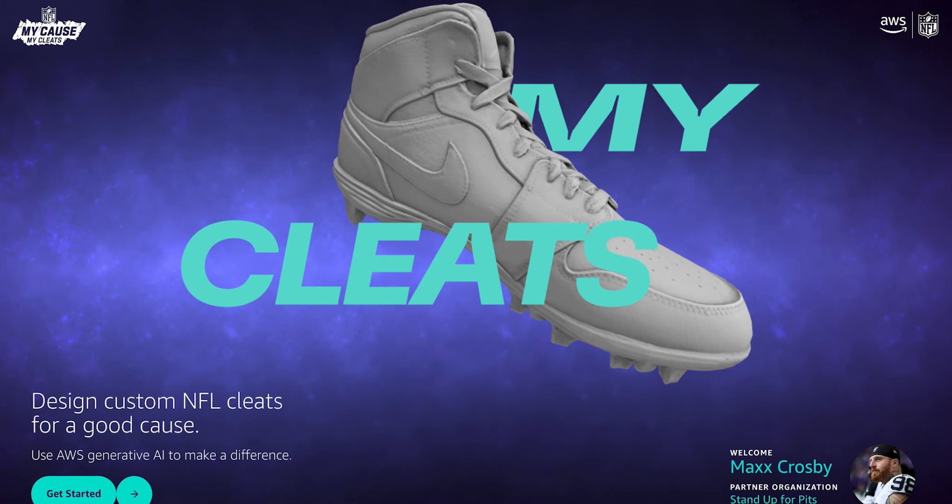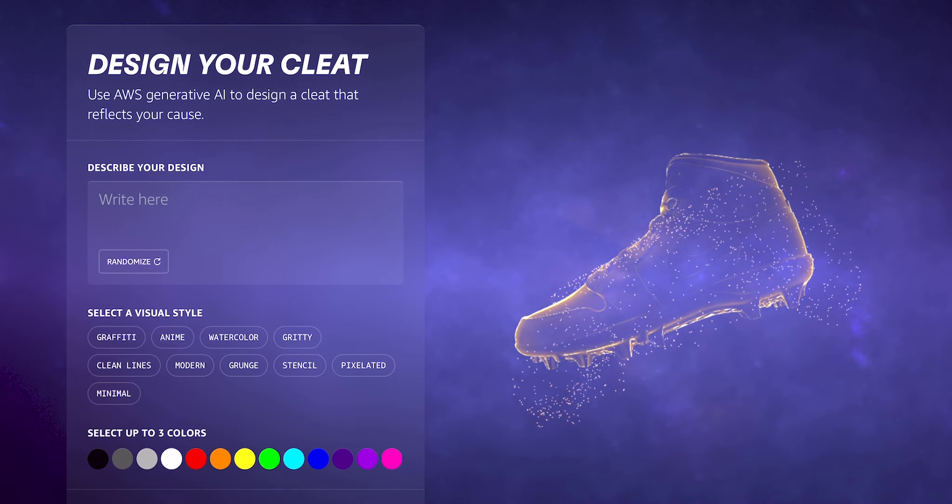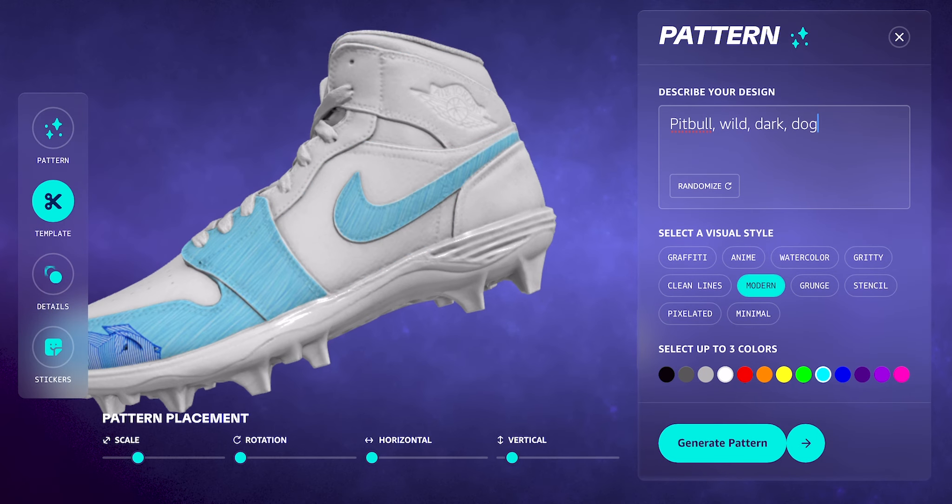I feel like they're the underdogs of the dog world — they get a bad rap, but they're truly incredible dogs. Using Gen.AI was incredible. I really didn't know what to expect, but we got some pit bull action on there.